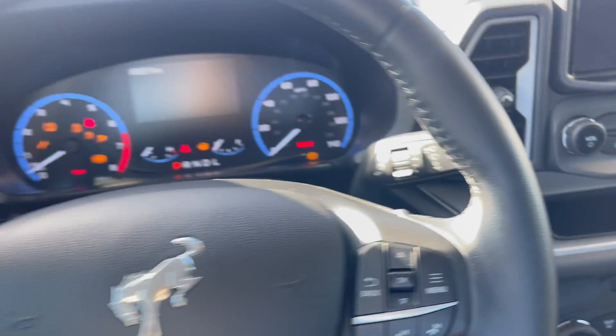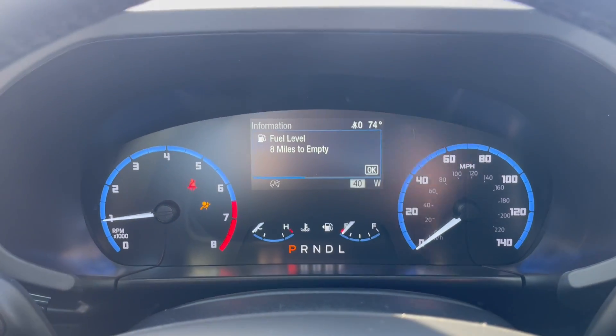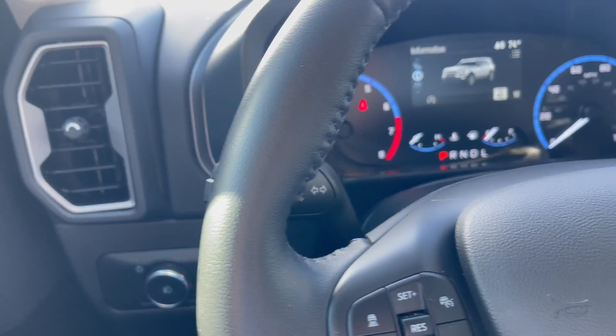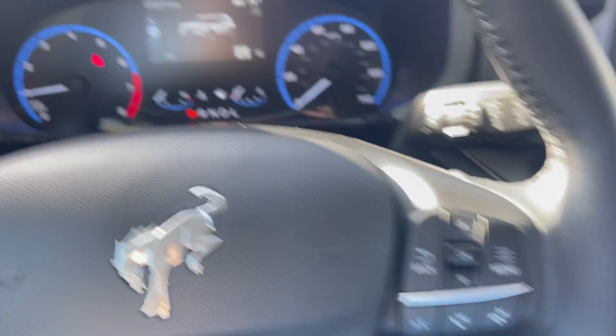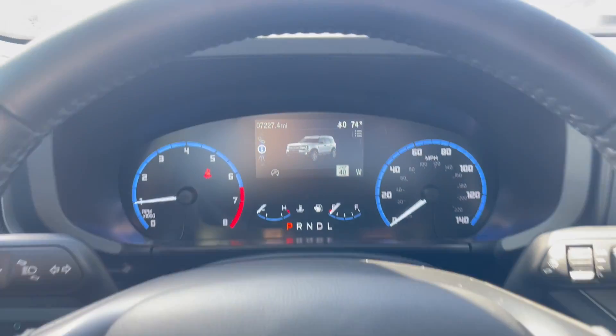Foot on the brake, push to start. Here's our gauge cluster with eight miles left to empty — I better get through this video quick. Over here you've got your headlight controls, your turn signal stalk, your wiper stalk, all of your stuff for your radar cruise control here on the steering wheel, as well as controls for your driver information center in the middle. I've got just over 7,000 miles on the clock.